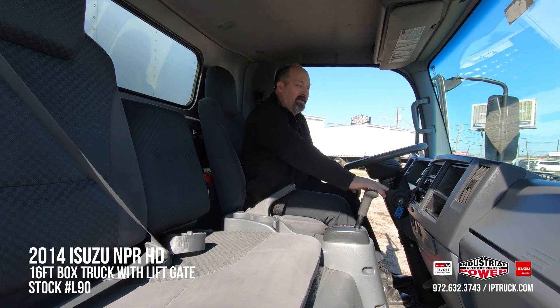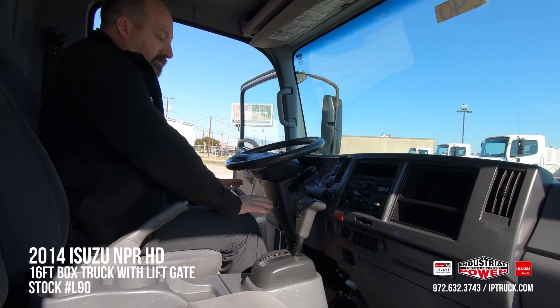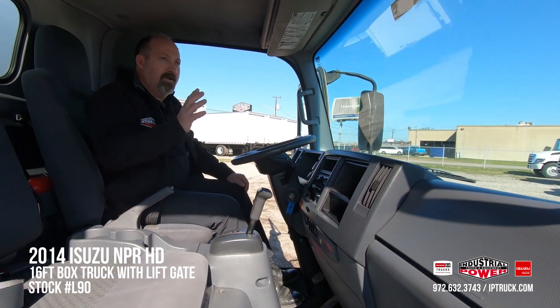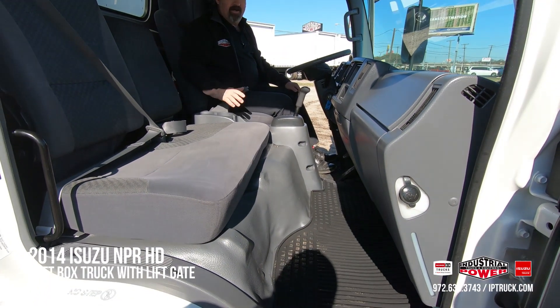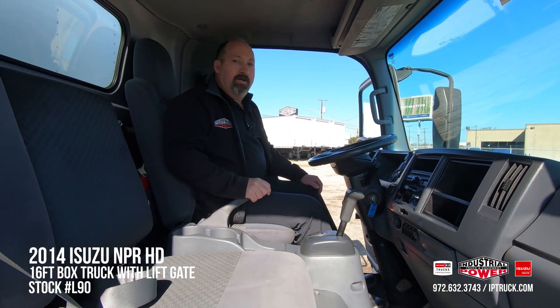We've got the AM/FM/CD player, the air conditioning, tilt telescopic steering wheel, so this truck is very easy to maneuver. Even though this is a 2014 truck, it's very well taken care of and very clean, so it's going to provide a safe, durable, and clean ride for your guys to make you money with. Let's take a look at the back end real quick.